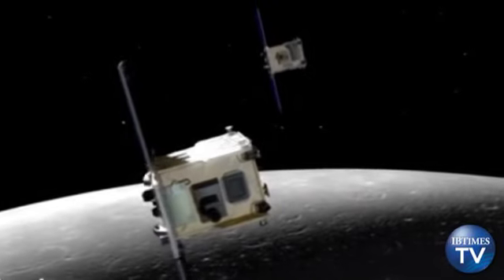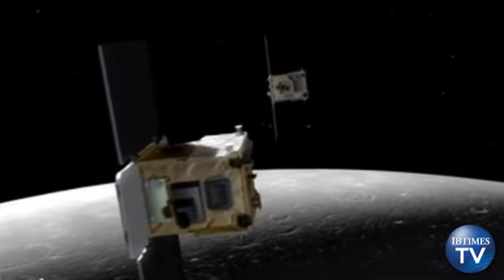NASA released a video taken aboard one of its twin Gravity Recovery and Interior Laboratory lunar spacecraft that shows images from the dark side of the moon. In the video, captured on January 19th, the spacecraft flies from the moon's north to south pole. It shows rugged terrain and impact craters caused by asteroids after the moon was formed.